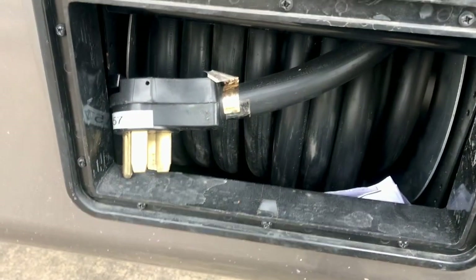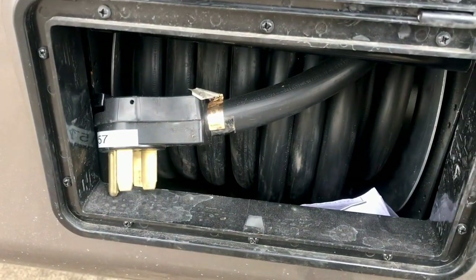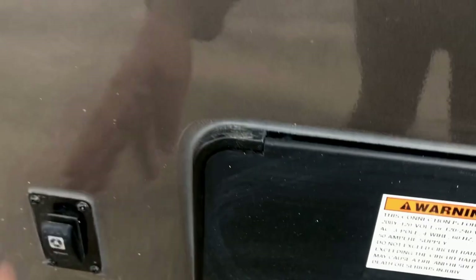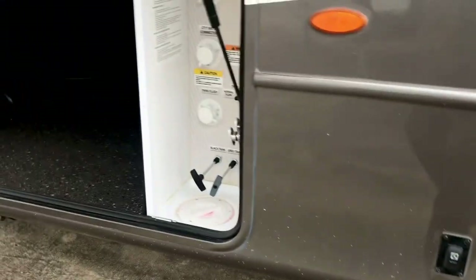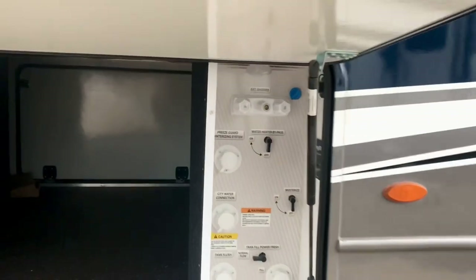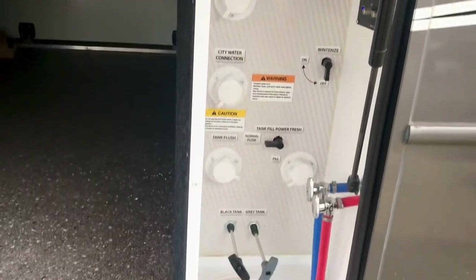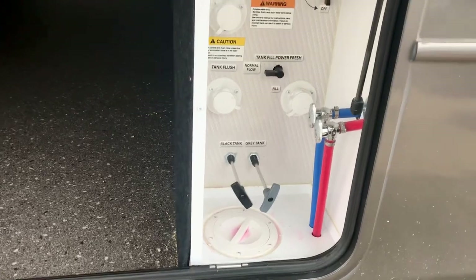It's got a power cord reel so you don't have to lug that cord around. Pull it out from the storage area and reel it back in with the electric reel. It has a wet bay over here with your hot and cold shower, all your water hookups, your black and gray tanks, and your low point drains.